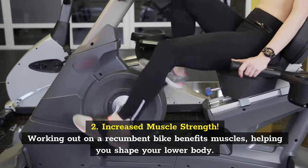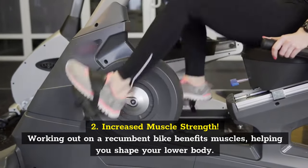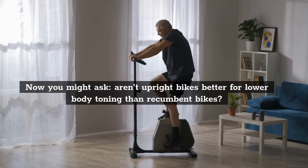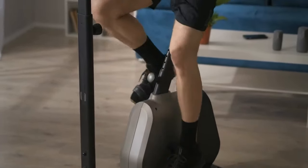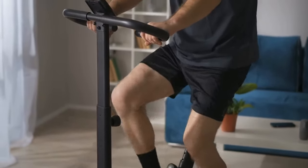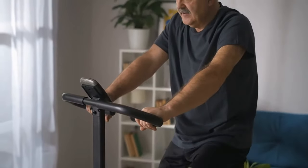Increased muscle strength. Working out on a recumbent bike benefits muscles, helping you shape your lower body. You might ask: are upright bikes better for lower body toning than recumbent bikes? Not according to research, which shows that both types of bikes work the same muscles in your legs. The only difference is that recumbent bikes work your hamstrings and shins harder. Conversely, upright bikes exercise your quads and core more intensely.